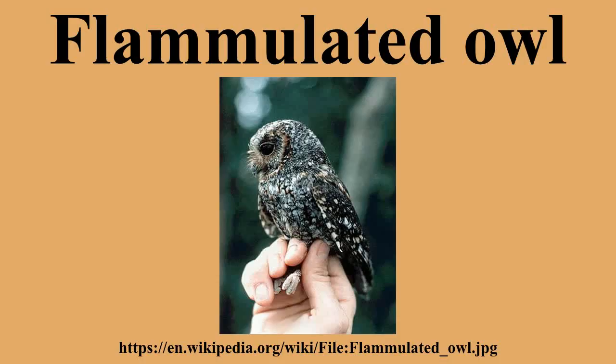The flammulated owl is similar in appearance to the western screech owl but is only about one quarter of its size. It lacks larger ear tufts, has dark eyes, and a different voice. The elf owl is smaller, and the mountain pygmy owl is approximately the same size.